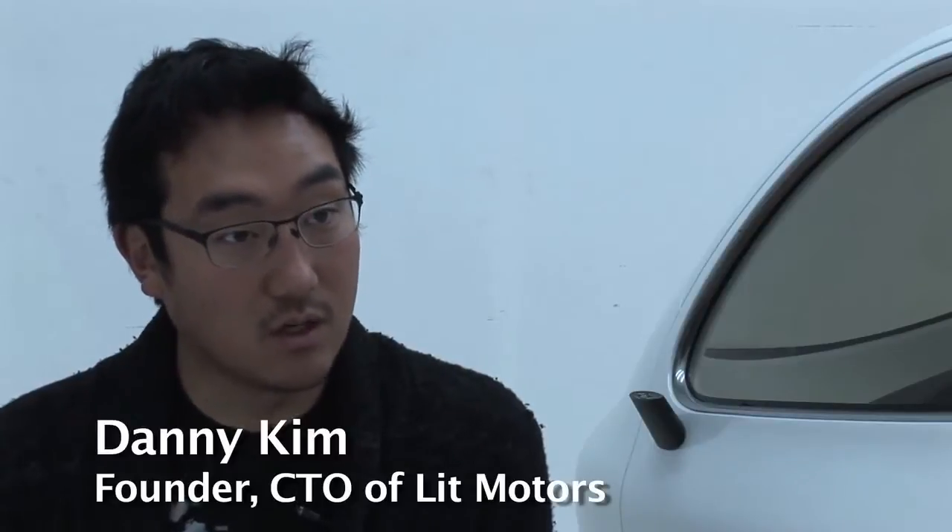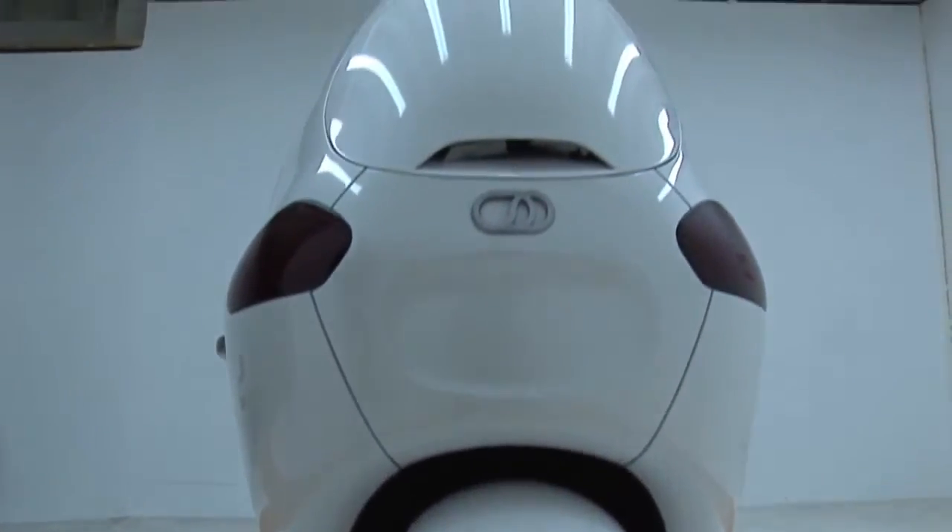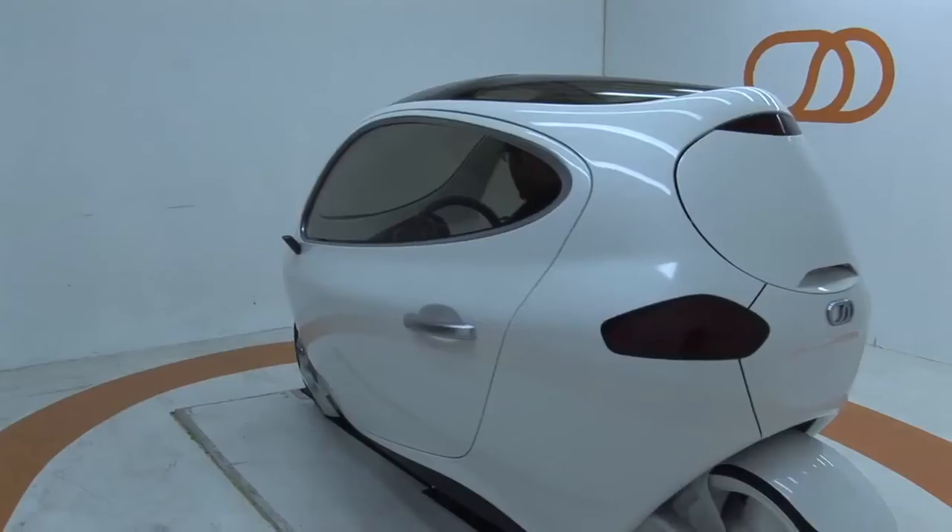It self-balances and really increases your safety and your range and the excitement of riding a motorcycle. It's 200 miles per charge, it's a two-wheel drive, wheel hub motor, electric vehicle.